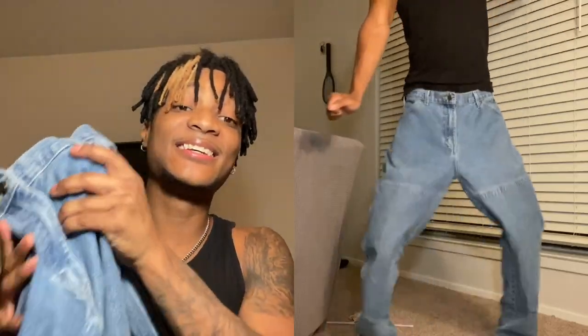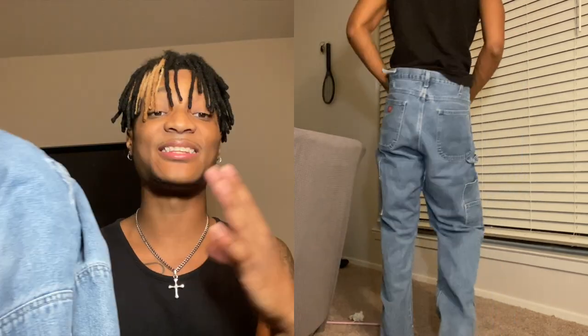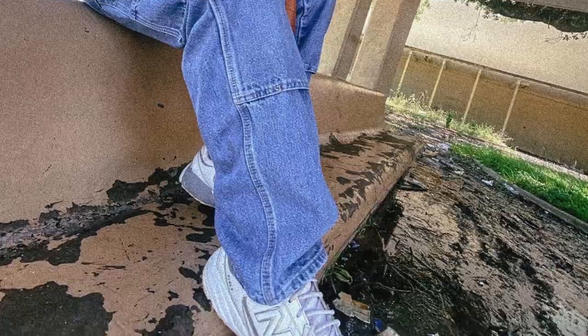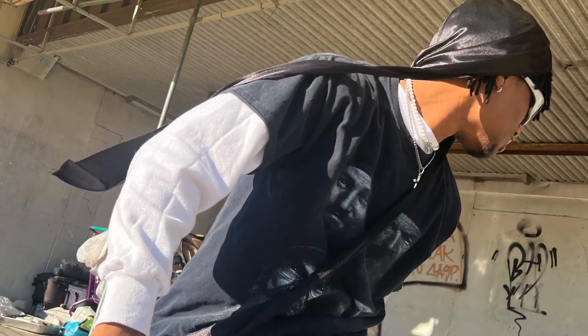Last but not least from the thrift - these Dickies double knee jeans. These were like a grail for me when I saw them. I was actually looking for a pair of double knees when I went to the thrift, so finding these and them being Dickies - great quality - was perfect. They are really baggy though, so you have to put together a baggy fit with these. If you have a regular slim shirt it won't work.